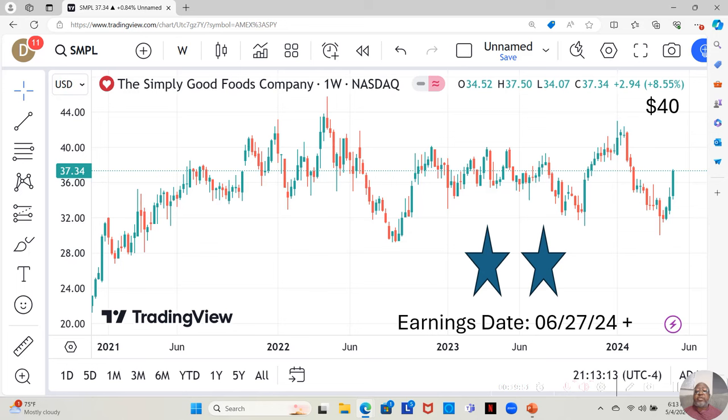The Simply Good Foods Company is a two-star. They have an earnings report dropping June 27th. They have been moving up one, two, three weeks in a row. They're currently at $37.34 a share, but Yahoo analysts estimate they can move up to $40 a share in the next 12 months — so they're almost at what Yahoo estimates to be their top for this year.